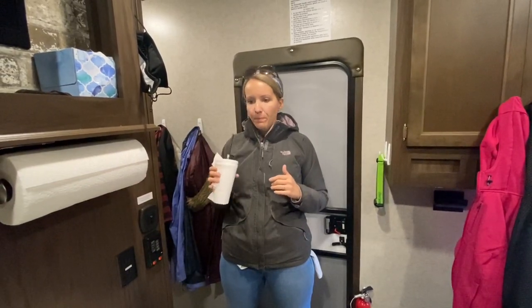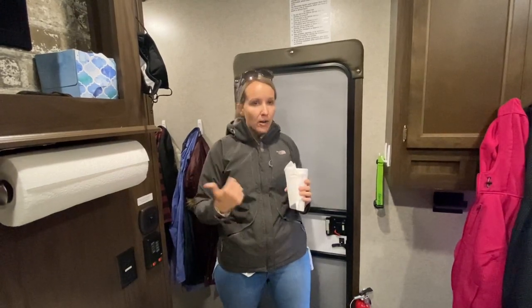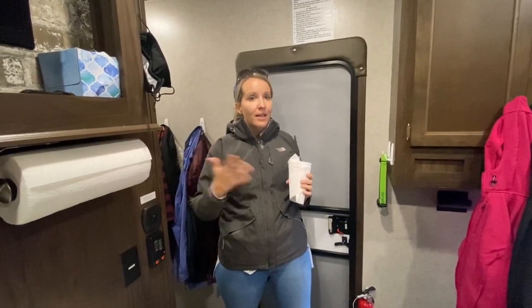One of the good things about traveling right now, with the way the world is, is that a lot of restrooms and dining rooms are closed. We were able to run through a drive-through, grab some lunch, and then come back here and eat it in our camper and use our own bathroom. It's really nice to have your home with you when you travel.